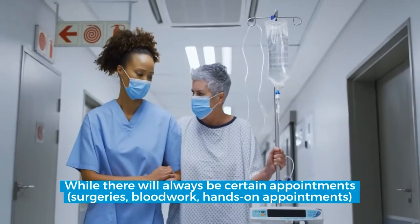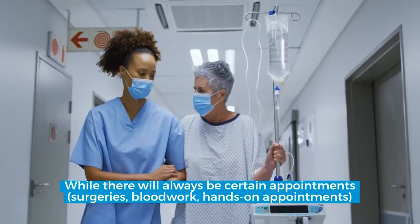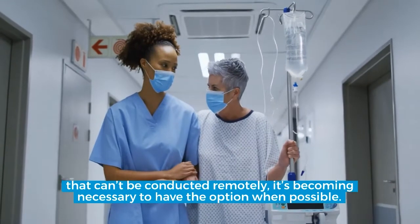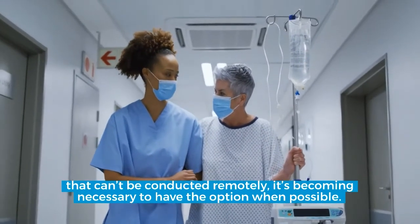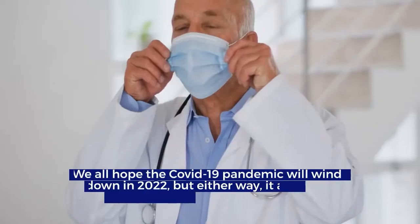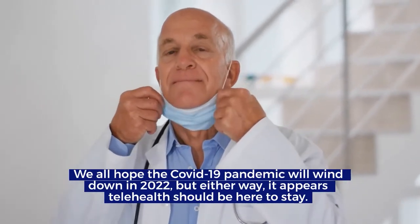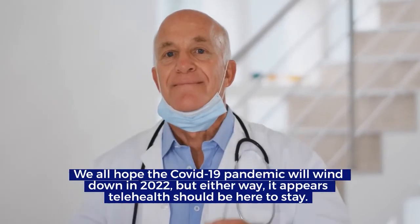While there will always be certain appointments — surgeries, blood work, hands-on appointments — that can't be conducted remotely, it's becoming necessary to have the option when possible. We all hope the COVID-19 pandemic will wind down in 2022. But either way, it appears telehealth should be here to stay.